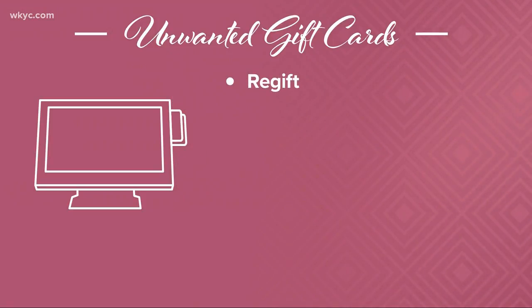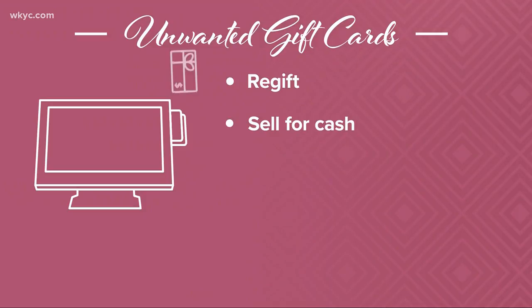Selling it for cash is a way to re-gift to yourself, and there are several sites which will buy them. Even Sheets, gas and convenience stores will exchange them for one of their gift cards.